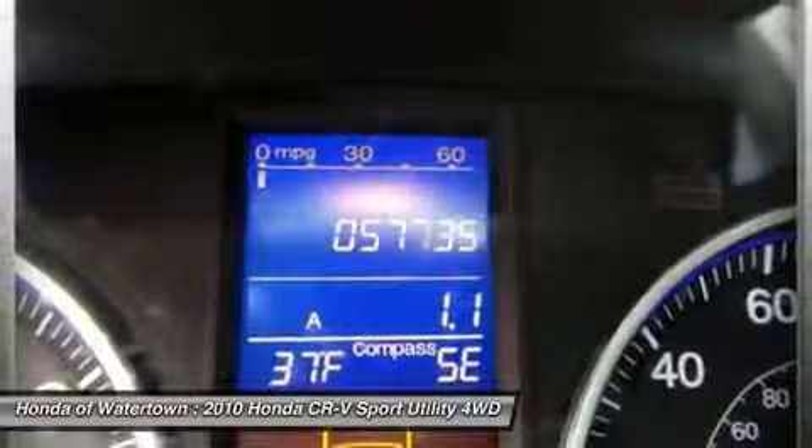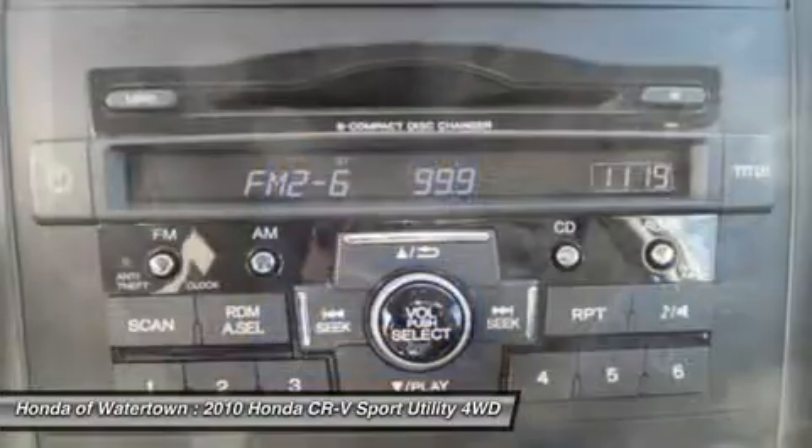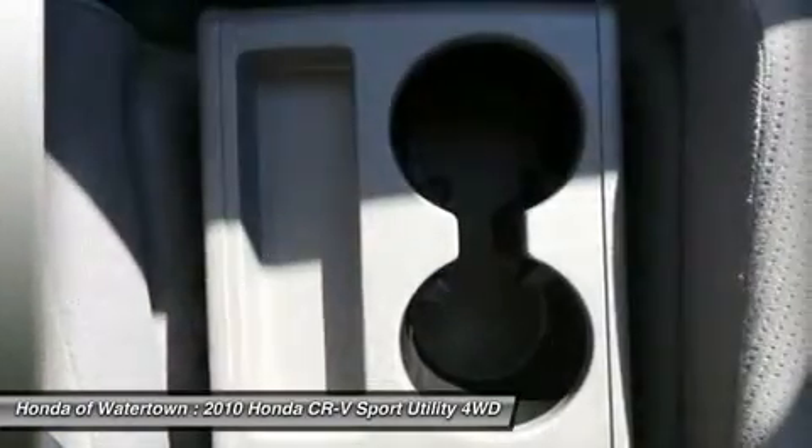Great gas mileage: 27 mpg highway. Power.com Power Circle Ratings — Predicted Reliability: 4.5 Power Circles. See www.power.com.